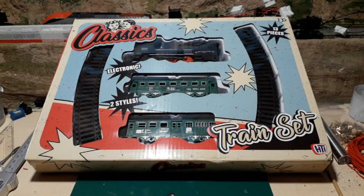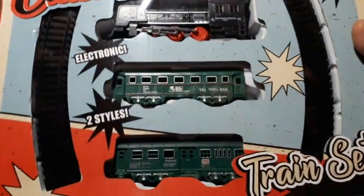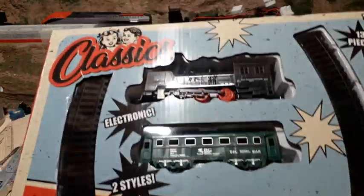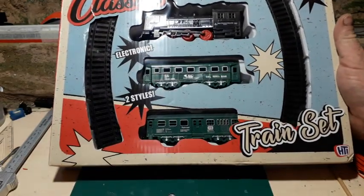Hey, welcome back. I thought I would just take a short break and have a look at some of these toy train sets. I've got a few but I'll start with this one. I got this from eBay. It was £9.45, which is probably somewhere in the region of $12.